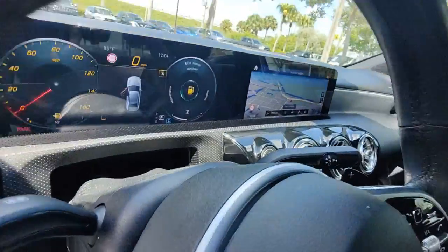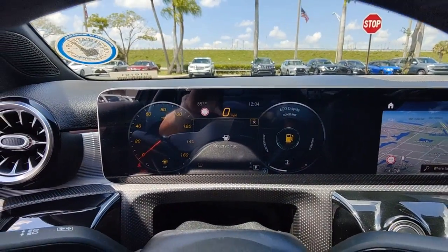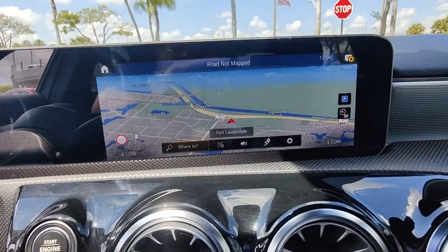Give yourself the luxury you've always wanted in this A220 sedan. Our team will give you an outstanding test drive experience. Stop in today.